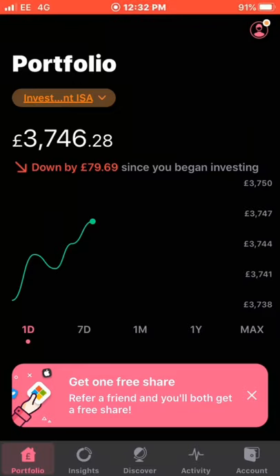Hi everyone and welcome back to the channel. In today's video I'm going to be showing you how much I've made in dividend income for the month of August 2020. If you're new to the channel, definitely consider subscribing — the goal is to get to 2000 subscribers, so all the support I can get right now would be very much appreciated.